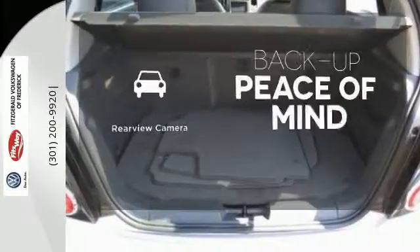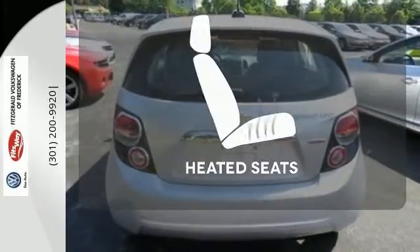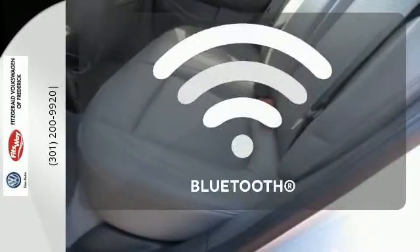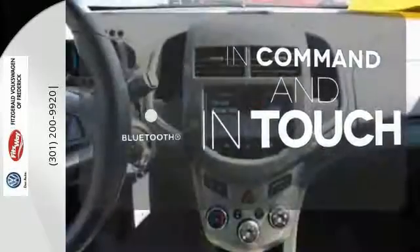Hindsight is 20-20 with a backup camera. The heated seats keep you comfortable, no matter how cold it is. Keep your hands on the wheel and eyes on the road with Bluetooth.